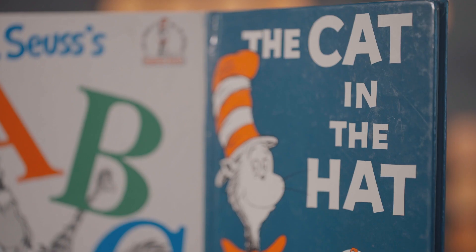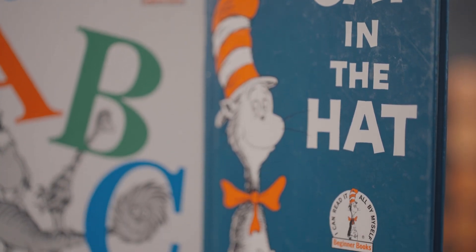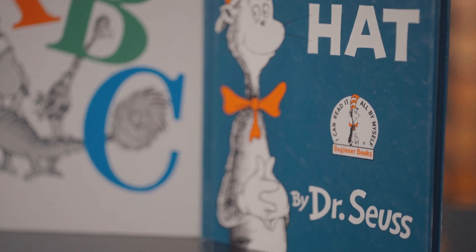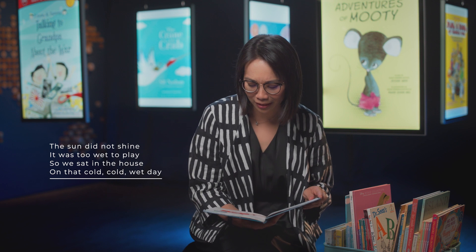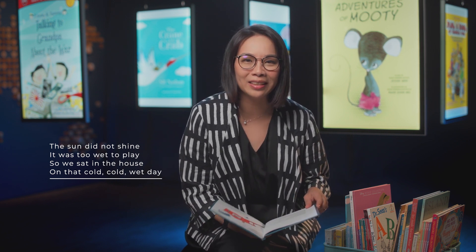Another type of book that really works with young children is rhyming books. The Cat in the Hat by Dr. Seuss is something you're familiar with. Let me just turn to the first page and read: The sun did not shine. It was too wet to play. So we sat in the house all that cold, cold, wet day.